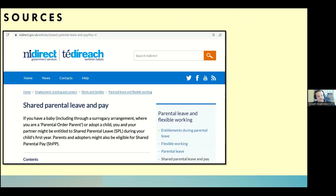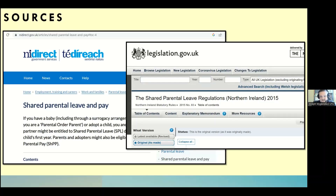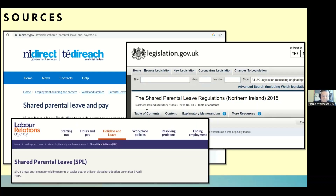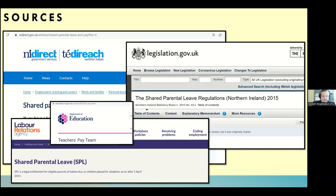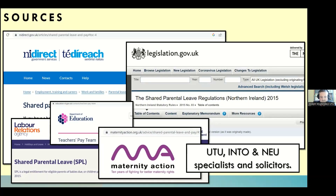The main sources for this presentation include the Northern Ireland government website, the 2015 legislation, the Labour Relations Agency, and the Department of Education teachers pay team, to make sure all the information is absolutely correct. Maternity Action is also a fantastic website, and we've consulted with our own specialists and solicitors within the three unions.